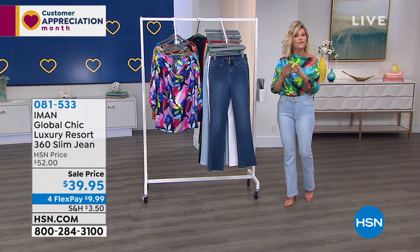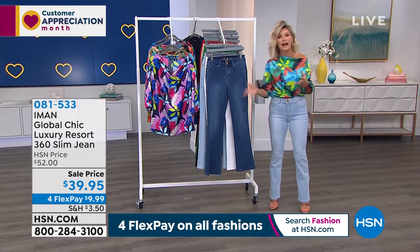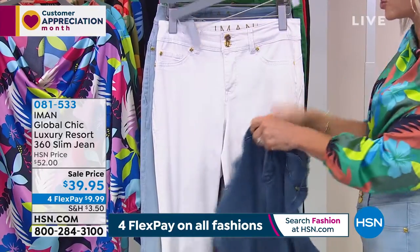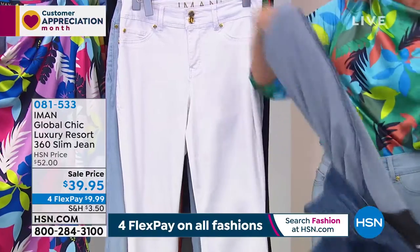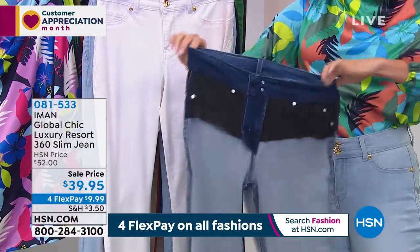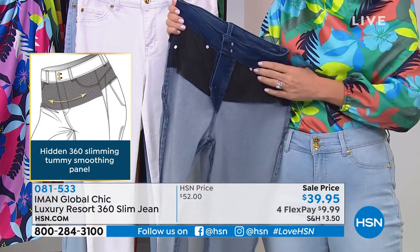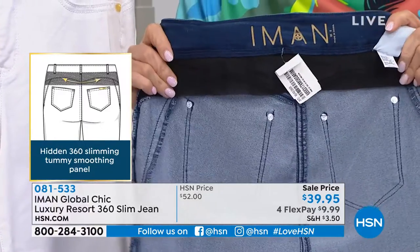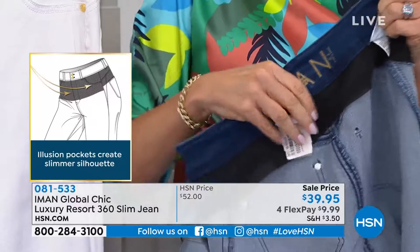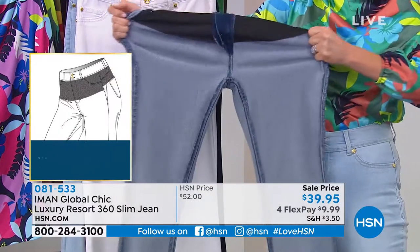If you've ever tried Iman's jeans, you know what a treat this is to get them for only $39.95. If you've never tried Iman before and you've had a hard time with denim — too thick, too rigid, too heavy, too lightweight, doesn't stretch — this is going to stretch with you and move with you. There's a whole slimming system going on inside. Iman did mesh panels on the front to help smooth out the tummy, and also on the back to smooth up around your waistline. Look at the stretch inside — it's like a beautiful stretched twill. So soft.